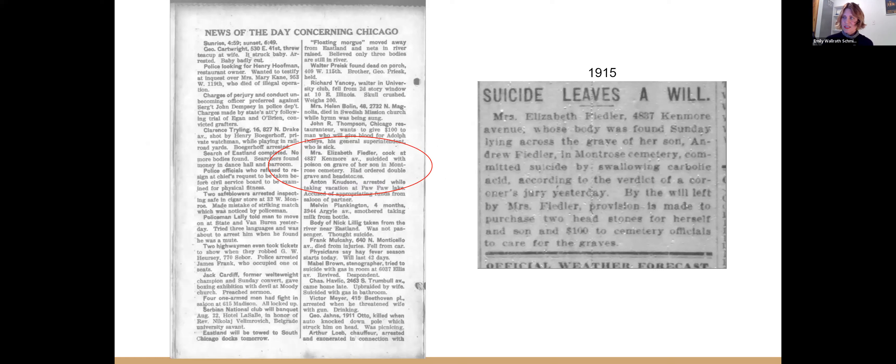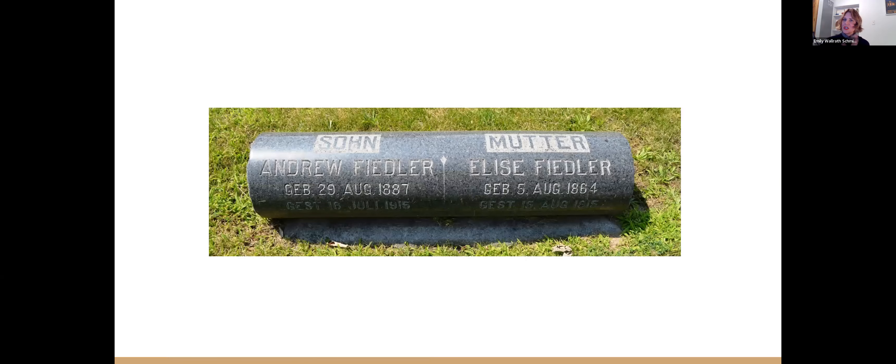Then in 1915 things take a dark turn. I nearly fell out of my chair when I found this — I was living in this apartment at the time. The cook who worked there and presumably lived there as well committed suicide on the grave of her son exactly one month after his untimely death, and made arrangements for the care of their graves. Because the internet is super weird and wild, you can find a picture of their grave and have this weird connection to someone who lived and died connected to your house. You just never know what you're going to find.